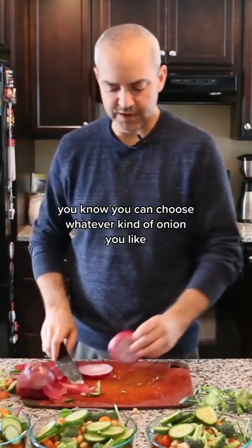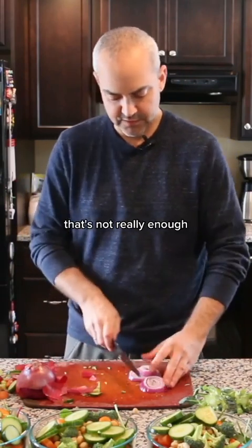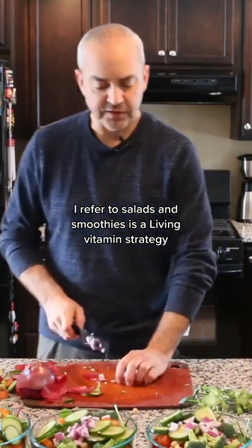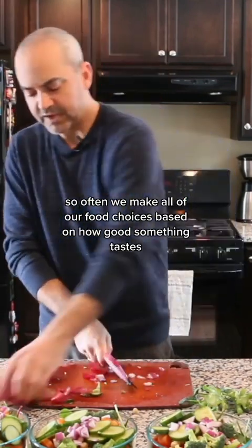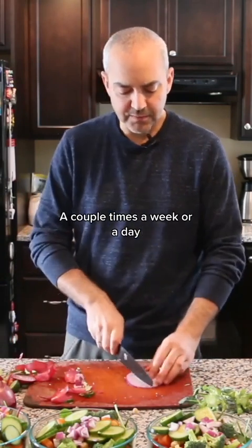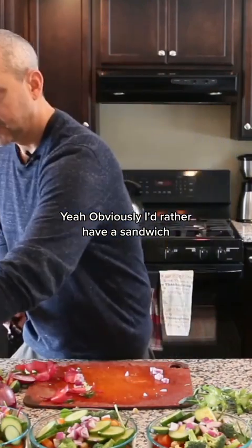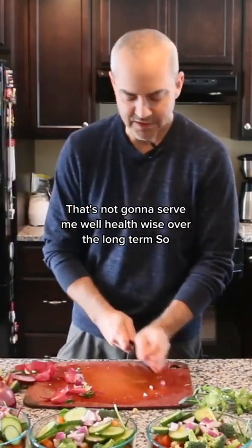I don't put too much onion. You can choose whatever kind you like — I like spicy stuff, but sometimes red onions are out of control with the spiciness. There's a nutrient in onions that's really good for you. I refer to salads and smoothies as a living vitamin strategy. What I mean is that so often we make all our food choices based on how good something tastes. The living vitamin strategy is that a couple of times a day, you make choices on what you're going to eat based on how good it is for you. That's what I'm doing here. Obviously I'd rather have a sandwich or a tuna melt with chips, but that's not going to serve me well health-wise over the long term.